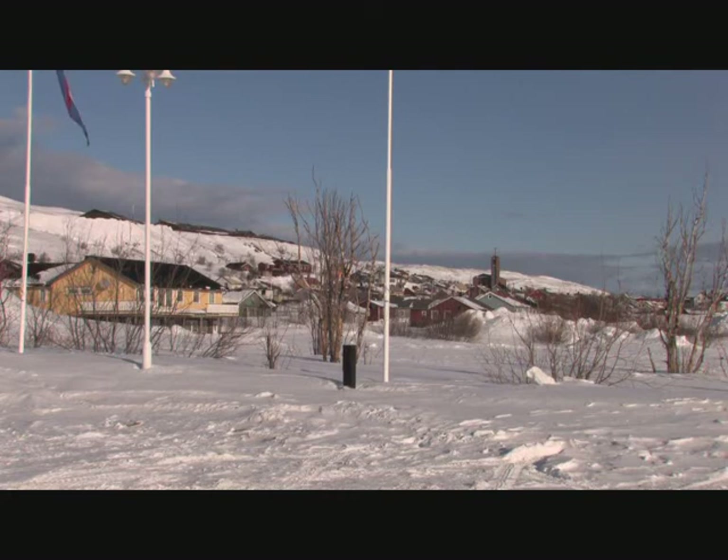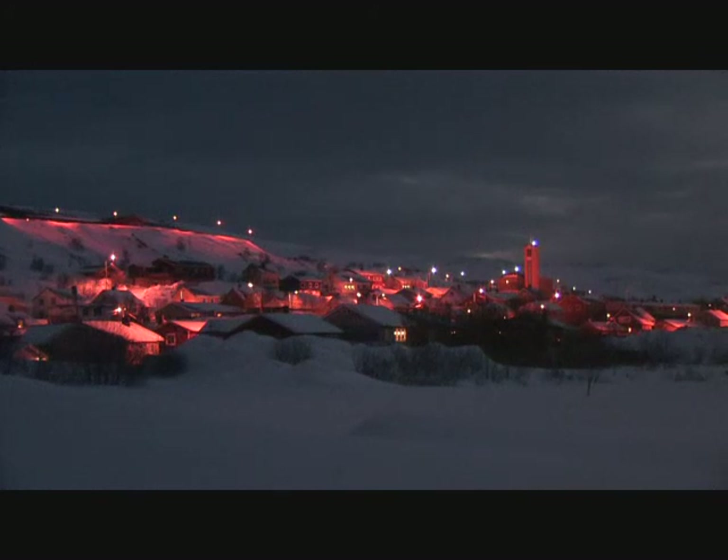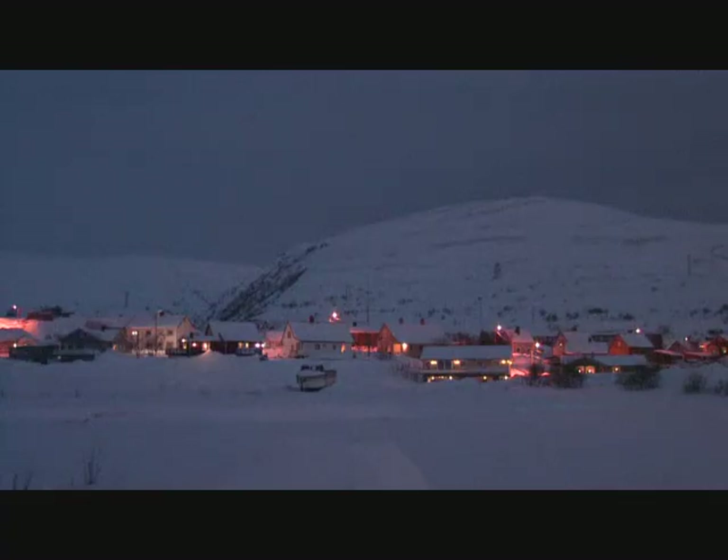Regrettably, although the wind persisted, the good light did not last long. It quickly clouded over and put to an end not only the sightseeing for that day, but also any prospect of seeing the northern lights that evening.